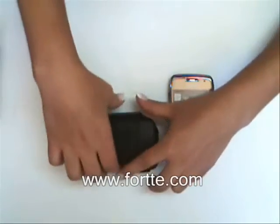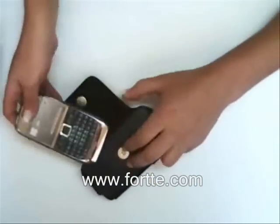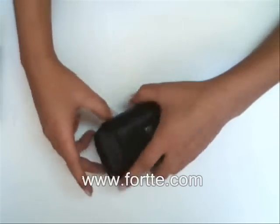As you can see, the inside has a soft lining to protect your smartphone. Just place your phone inside the case and it shuts automatically. It also comes with easy access for your headphones.